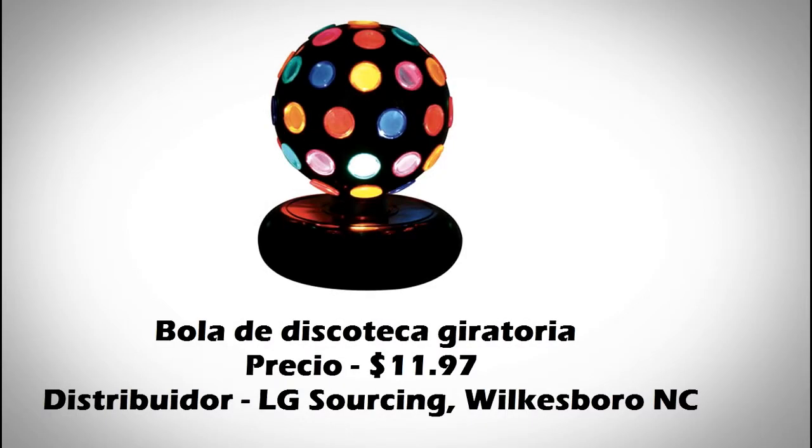Este producto es una bola de discoteca giratoria. Las lenguas en que son inglés, español y francés. El país de origen es China.